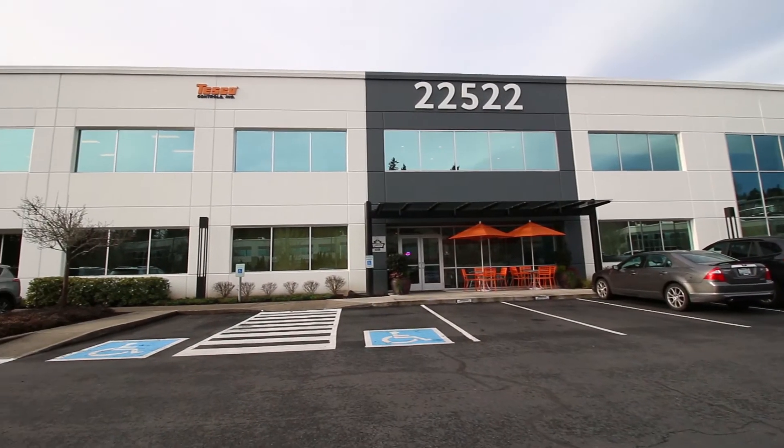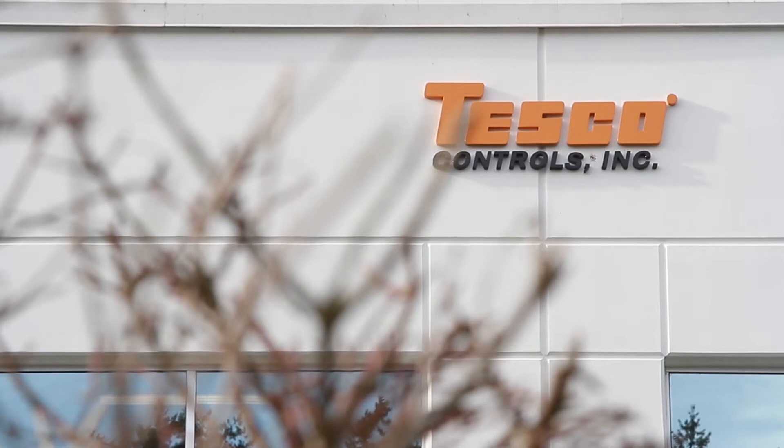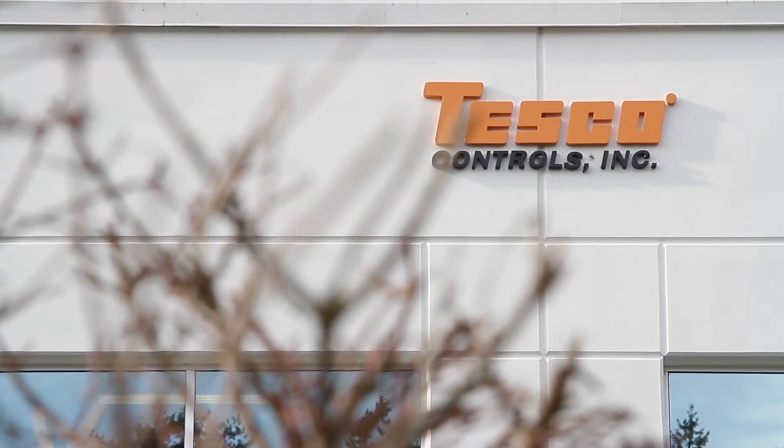My name is Amy McCormick and I work here at Tesco Controls. I actually did a Google search on the top best painters in the Bothell area and it came up with your name as the first, the top one.